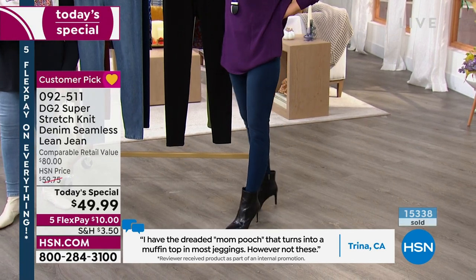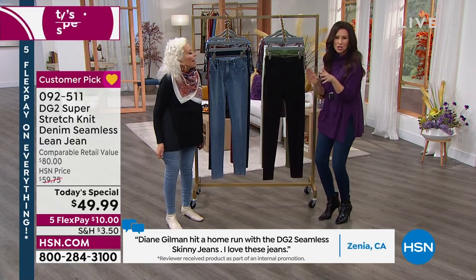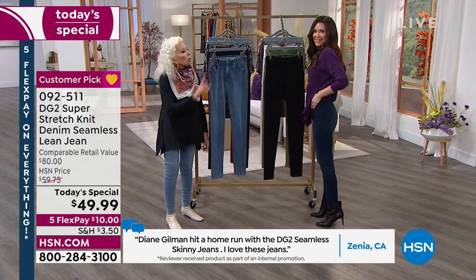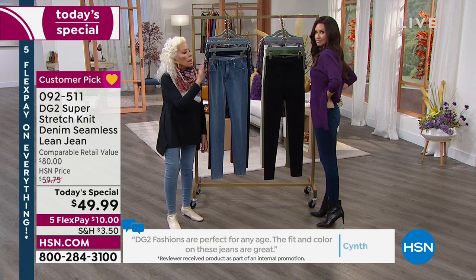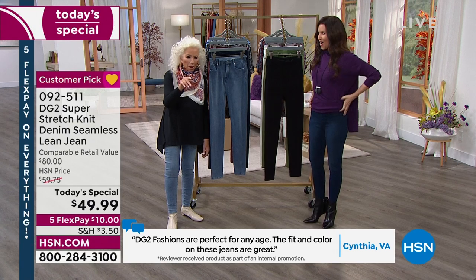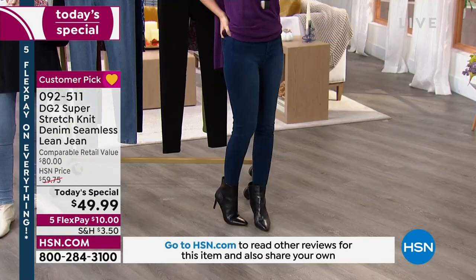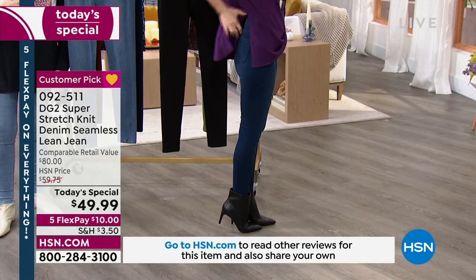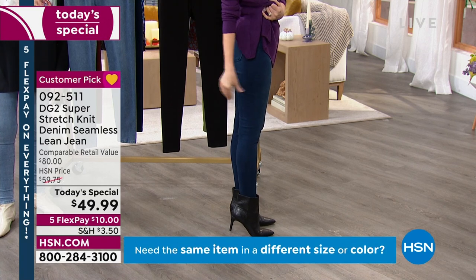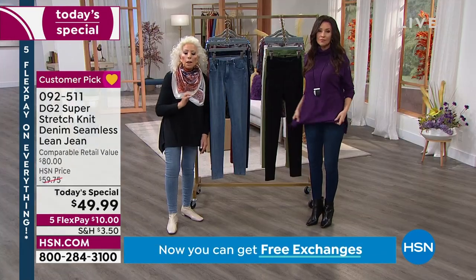If you want your husband to notice you — it reminds me of the movie Chocolat, something magical in the chocolate that made her husband say 'whoa.' I feel like these jeans are like that — the Chocolat jeans. Women say to me all the time that they bought their first DG2 and their husband said, 'Whatever that was, buy another pair.' Our number one fabric is virtual stretch, which is woven. The most you get out of that is basically 1 to 2% spandex, depending on color.